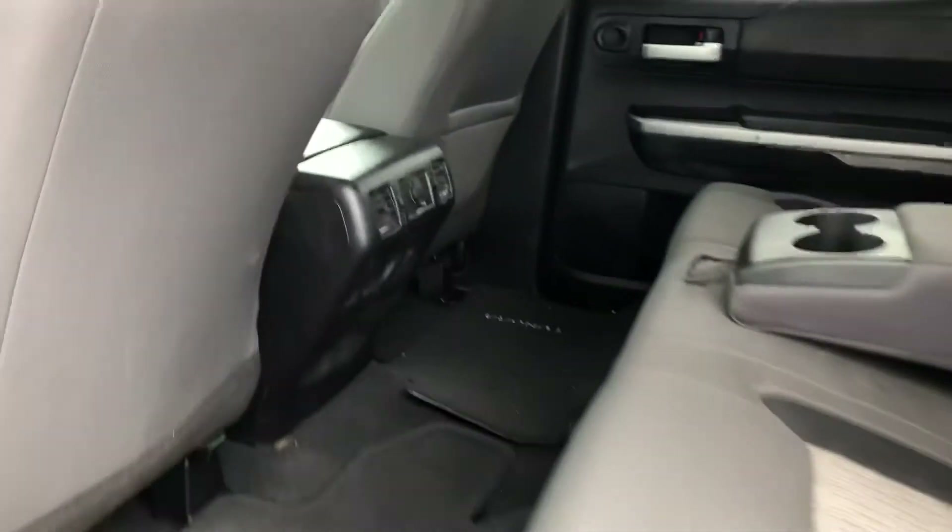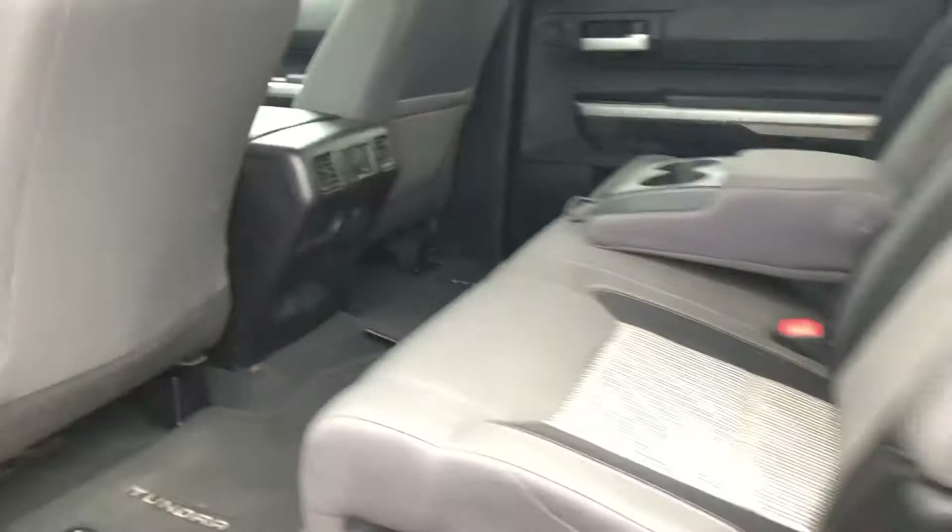Nice vehicle inside and out — rear camera, full complement of power options. Tons of room in the back here being a CrewMax, and a bed liner as well.